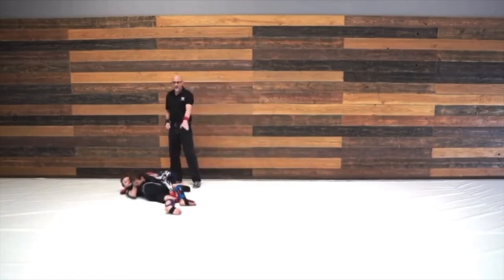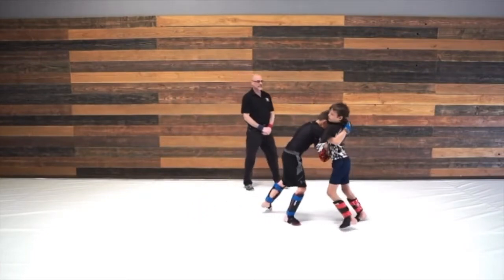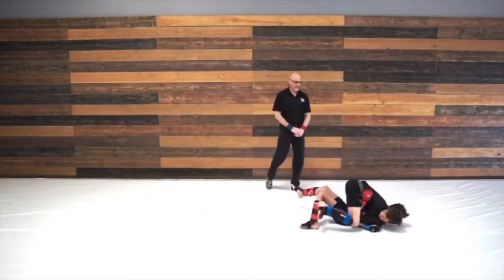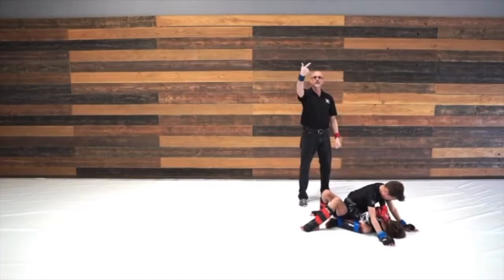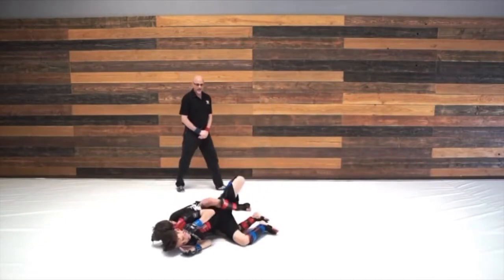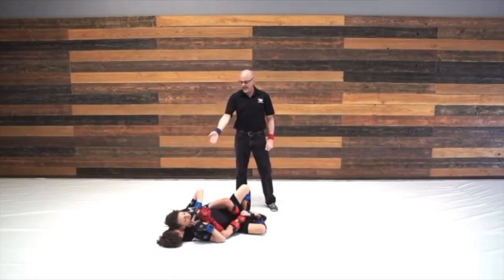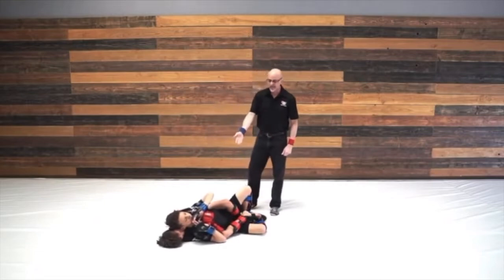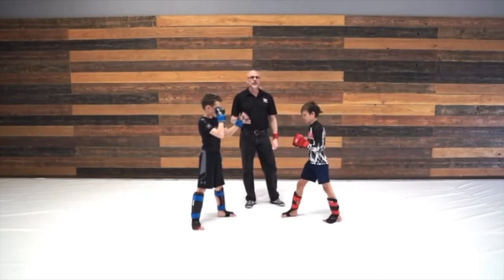For example, three seconds of control gives two points for takedown and two more points for side control. In another case, he landed in mount, so that's two points for takedown and three more for mount. In this case, even though the fighter who executed the takedown is on his back, because he has back mount, he has a control position. So after three seconds of control, he gets two for the takedown and then four more for the back mount.